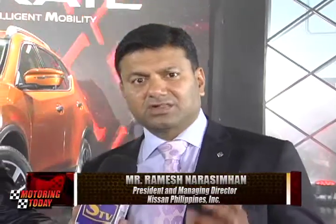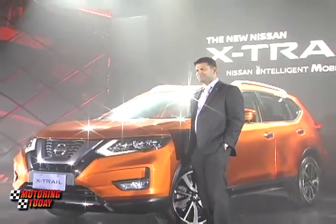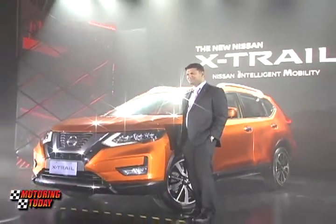The new Nissan X-Trail has some fantastic class-leading features that are available here in the Philippines starting now. I would encourage all of you to visit the Nissan dealerships and have a test drive, and I'm sure you'll absolutely love the product. Thank you.